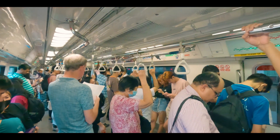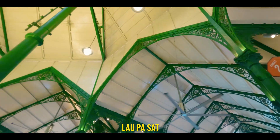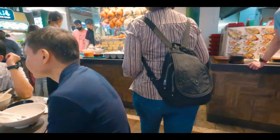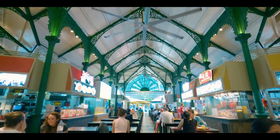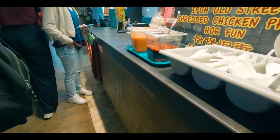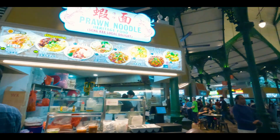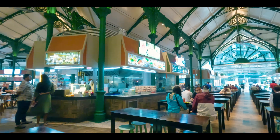My next destination is downtown station D-17. This is called Lau Pa Sat — it's basically an old market from the 19th century that got fixed up but still looks pretty traditional. The building is made up of Victorian cast iron and has tons of fancy decorations and cool details. There are so many different food stalls selling all sorts of yummy local and international food like Chinese dimsum, Malay satay, Indian curry, and Singaporean laksa. It's super big, airy, lots of seats, and absolute value for money.